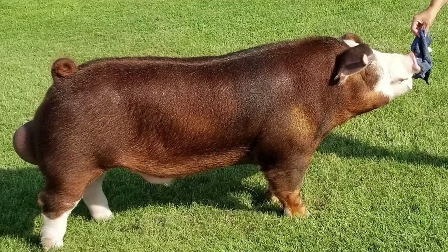So, if you're looking for a fast-growing, docile pig that produces delicious meat and looks good doing it, take a look at the Hereford pig. Depending upon where you live, they may be a bit difficult to find, but those that raise them believe they're worth the work to source.